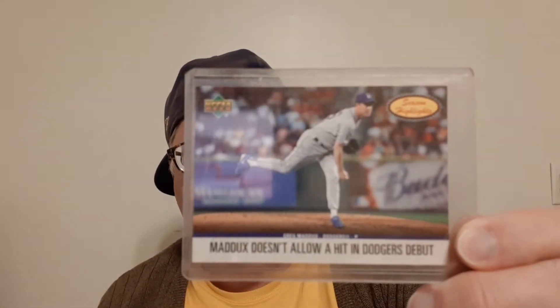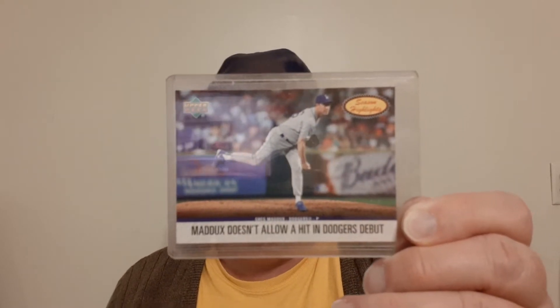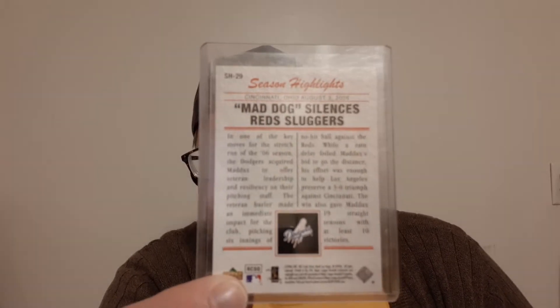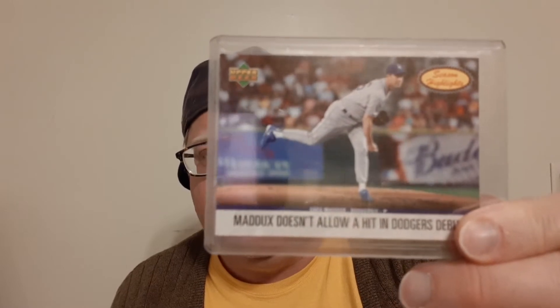One card that's not a base card is this Upper Deck right here of Greg Maddox. He's with the Dodgers — 'Maddox doesn't allow a hit in his Dodgers debut.' This is 'Mad Dog silences Reds sluggers.' I don't think the word 'sluggers' would ever be used for the Cincinnati Reds, but who knows. It's season highlights — I thought it said 'Season's Greetings.' Season's greetings from Greg Maddox!